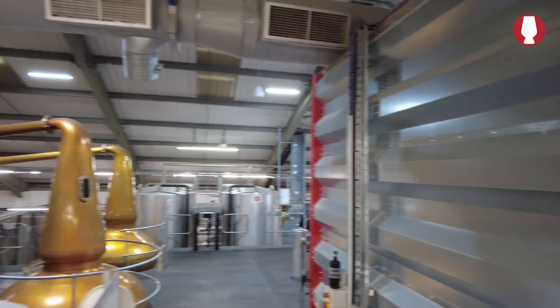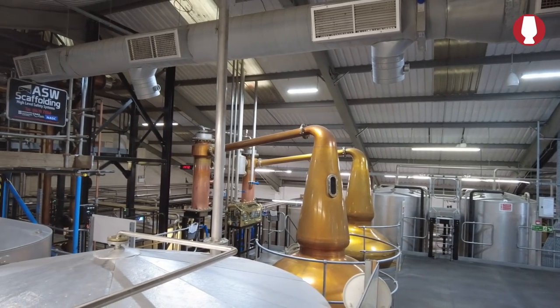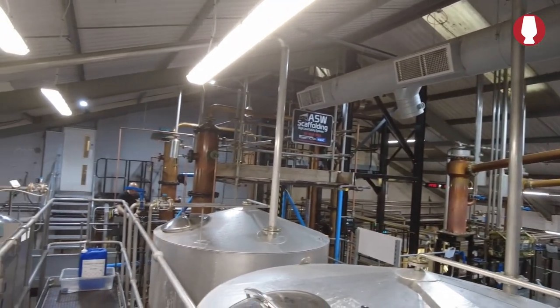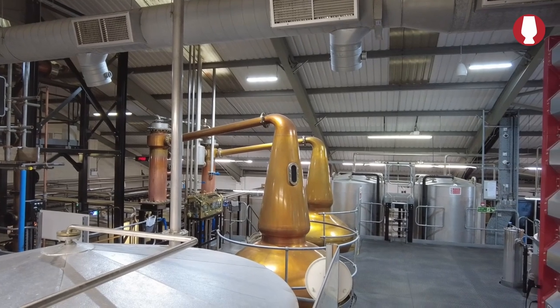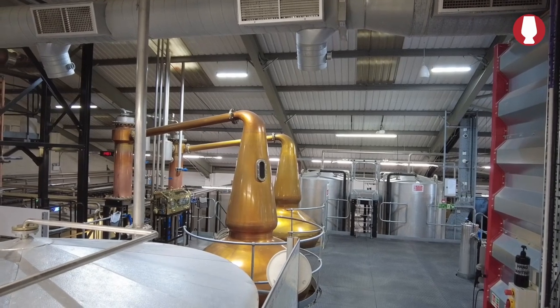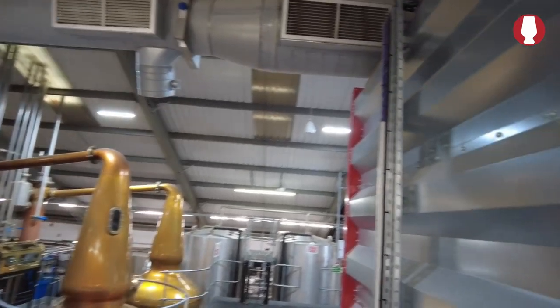We start with 1,500 kilograms of malted barley, which gives us at the end of fermentation 7,500 liters. We have three stills in the distillery: two column stills in that direction, and a pair of traditional pot stills here on the right. Each of those wash stills will take 2,500 liters, meaning one fermentation can supply all three stills in one go. Let's go to the special Penderian Faraday stills.